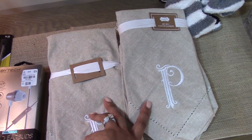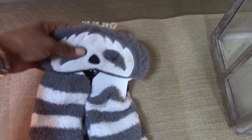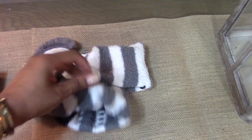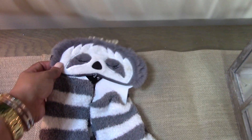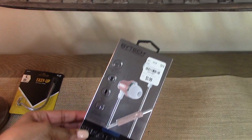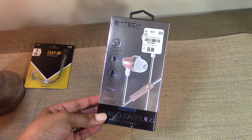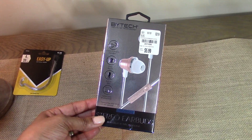I picked up this little raccoon sleeping mask and fuzzy slipper socks for my niece for Valentine's Day — she loves animals and things like that. I also picked up a pair of earbuds for Reagan, and these will go in her Valentine's Day gift basket. When I put together their gift baskets I try to stay in the neighborhood of $50 or less and buy items I know they will need.